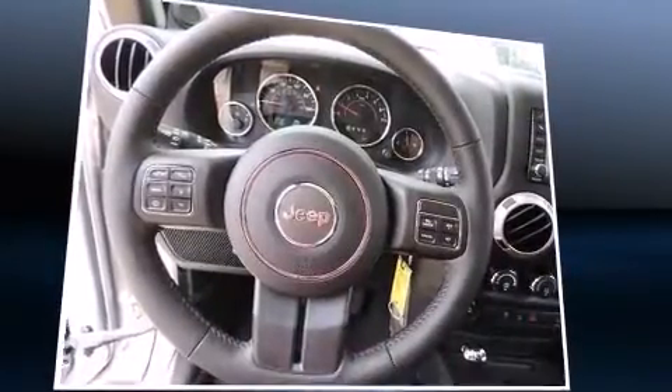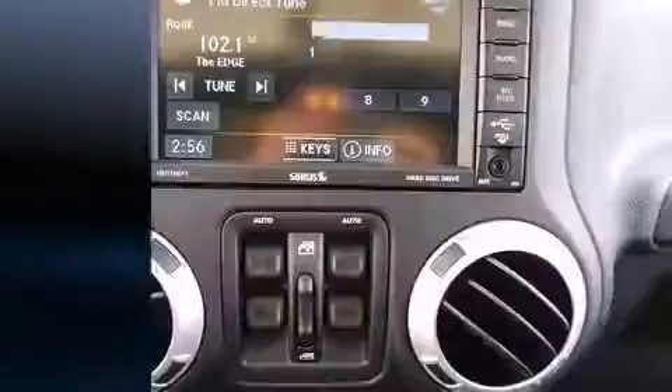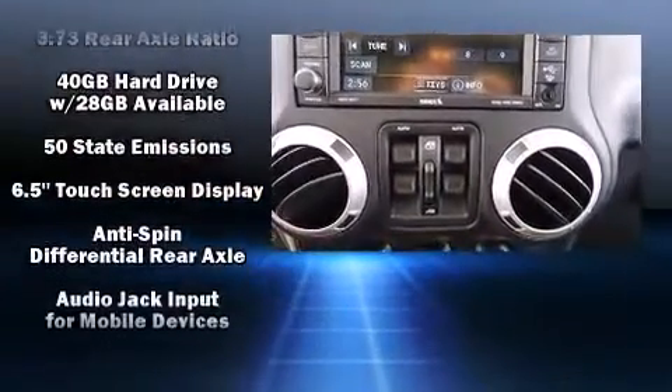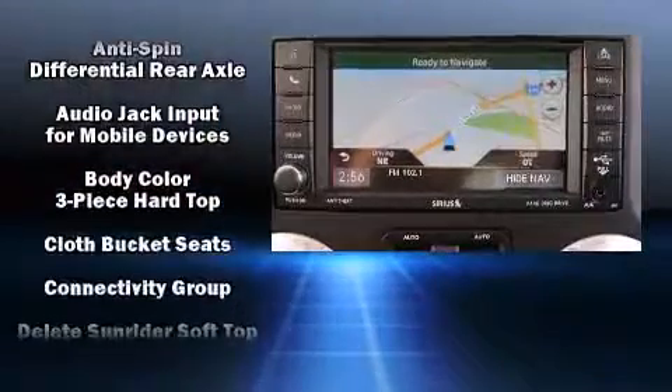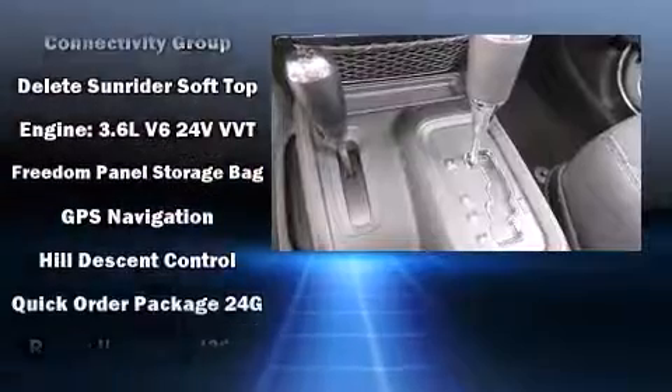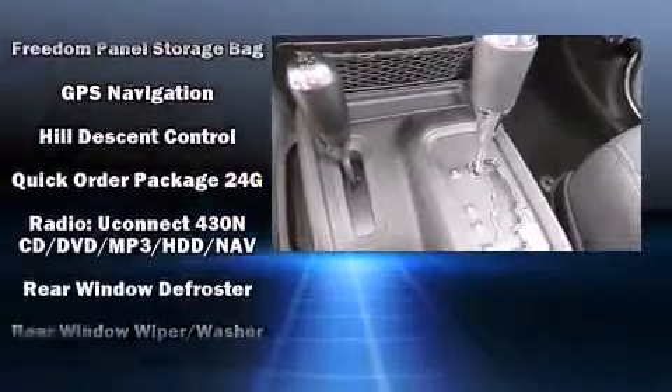Premium sound drives seven speakers, providing you and your passengers a sensational audio experience. Jeep also prioritized safety and security with features such as dual front-impact airbags with occupant-sensing airbag and integrated rollover protection.